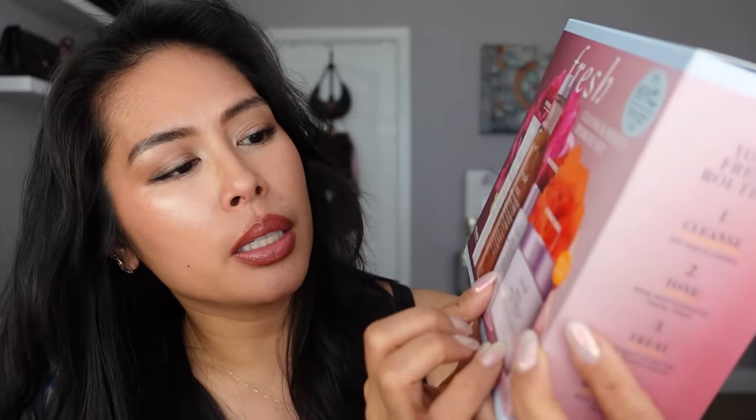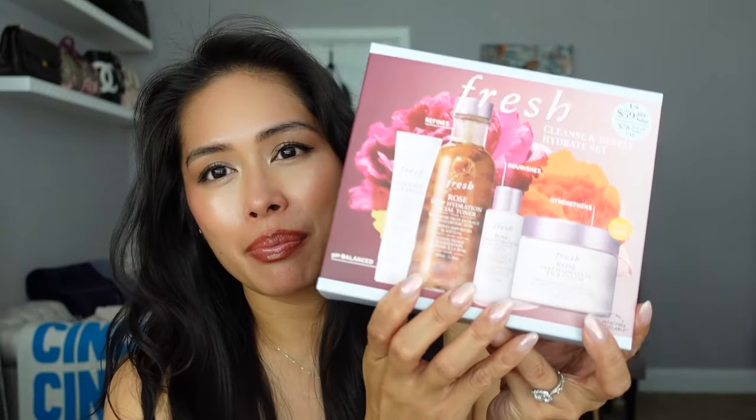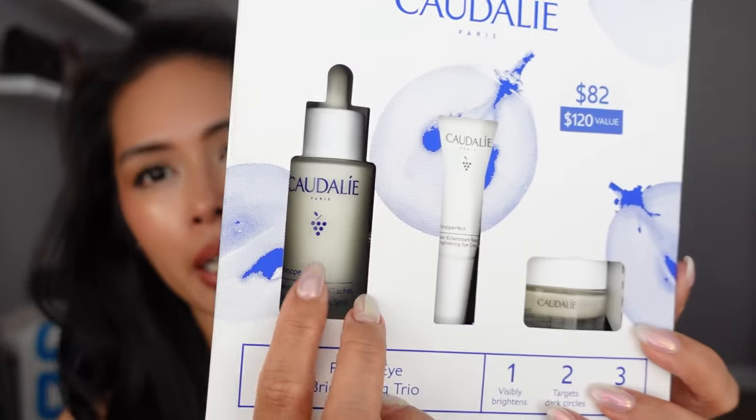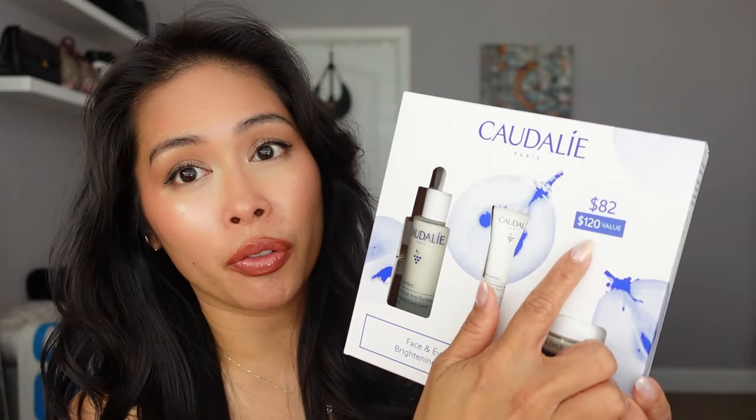I picked up the Fresh Beauty Cleanse & Deeply Hydrate Set, which comes with full-size products: the rose face cream, oil-infused serum, toner, and cleanser. I gravitate towards rose skincare and love Fresh Beauty Rose, so once I finish my current routine I have these to fall back on. I also got the Caudalie Vinoperfect Face and Eye Brightening Trio — a great limited edition value set. The Vinoperfect serum alone retails for $82, but this set also retails for $82 and includes the brightening eye cream and moisturizer — essentially getting those two products free.